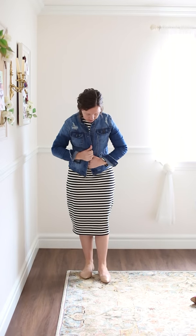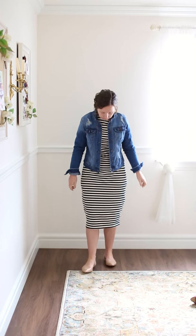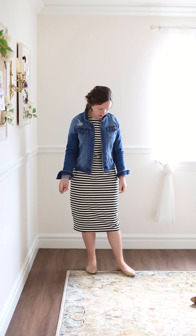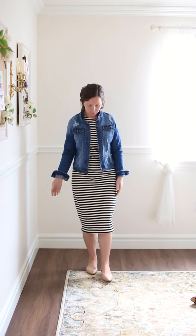Here it is with the jean jacket — you can see it's super cute, great for a day out running errands or any casual event. You can also tie the jean jacket around your waist and it's still so modest and cute. It's available in three colors and this is definitely going to be one of my favorite work outfits because it's so easy to style.